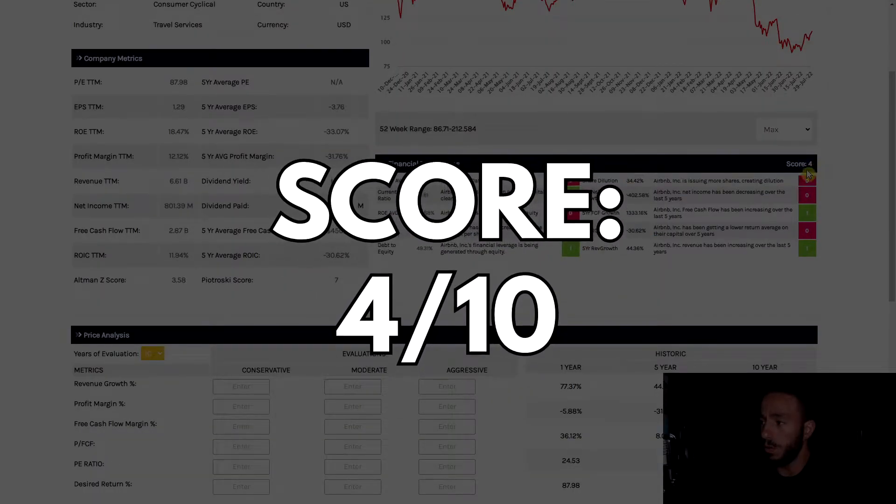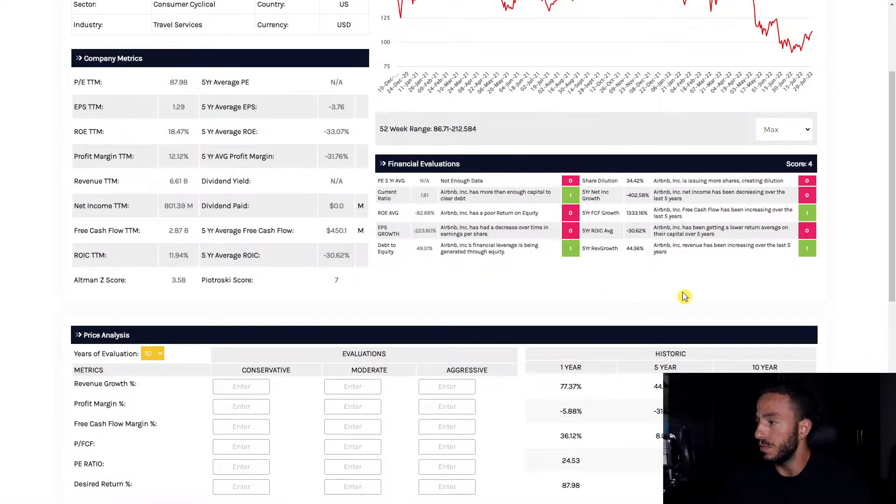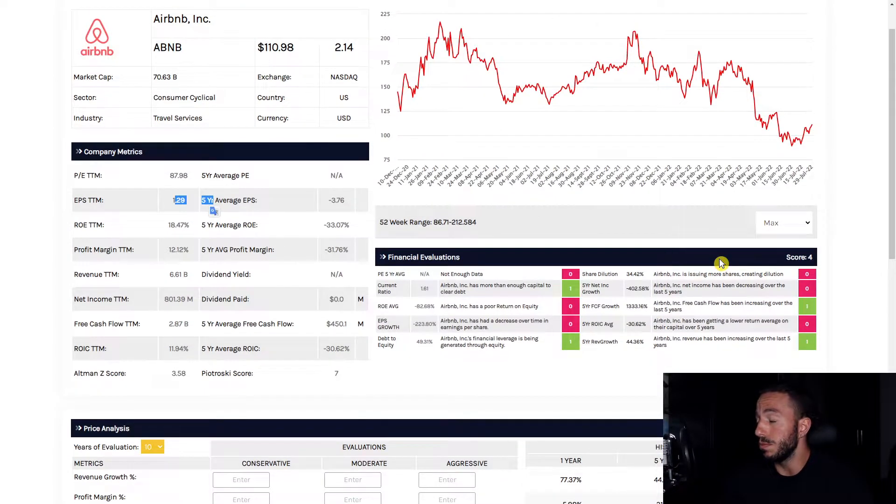Not too thrilled about this. Going through all the red sections: our five-year P/E ratio we don't have because the company has been fairly new, so it's a zero. Not enough data. Return on equity average has been low — even though we're showing it's up, on average it's been unhealthy. EPS has also been negative — even though we're showing it up in the 12 months, on average it's been a terrible number.